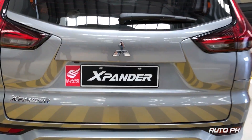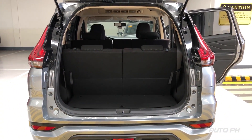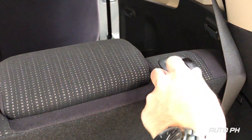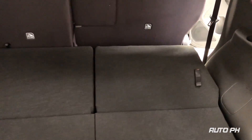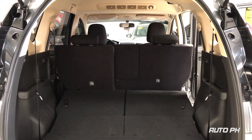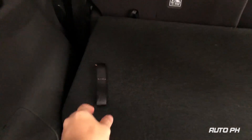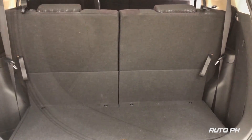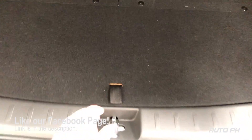Folding the second row to get out of the third row is likewise not difficult. Moving further back, the Xpander has a good amount of space in the trunk. Even with the third row up, you can still probably fit three small-sized trolleys. Folding the third row down for more space more than doubles the cargo capacity, and folding the seats down is also extremely easy. The Xpander has a maximum cargo capacity of 1,630 liters with both second and third rows down. Folding the seats back up is also super easy. Underneath the floor, you have even more storage.